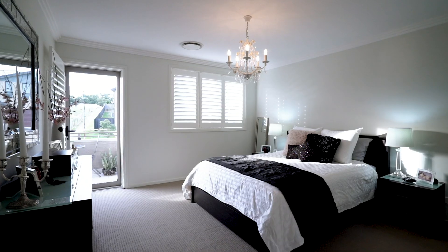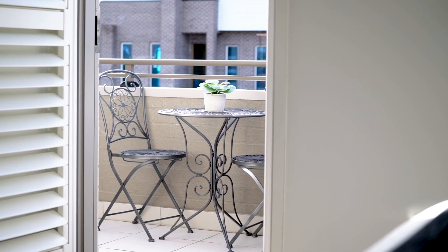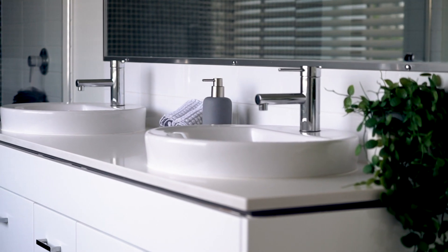The upper level boasts a master bedroom suite with a private balcony and a stunning ensuite with stone his and her vanity.